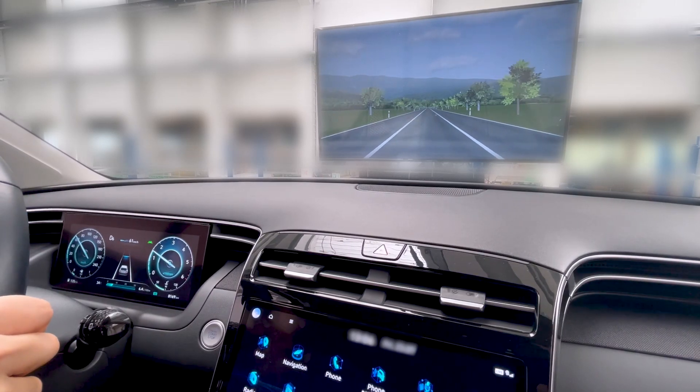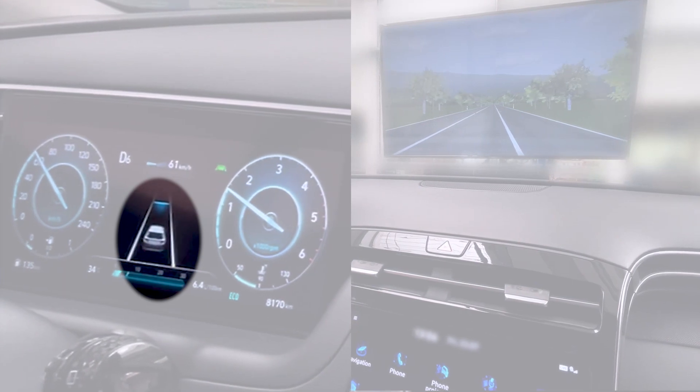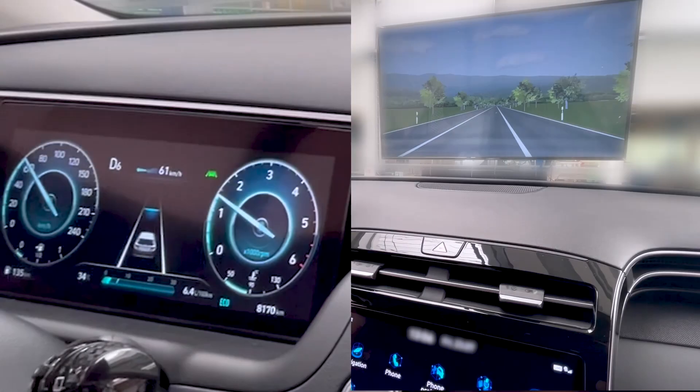The assistance system detects the virtual lane markings. A warning is issued when the vehicle comes close to the lane markings.